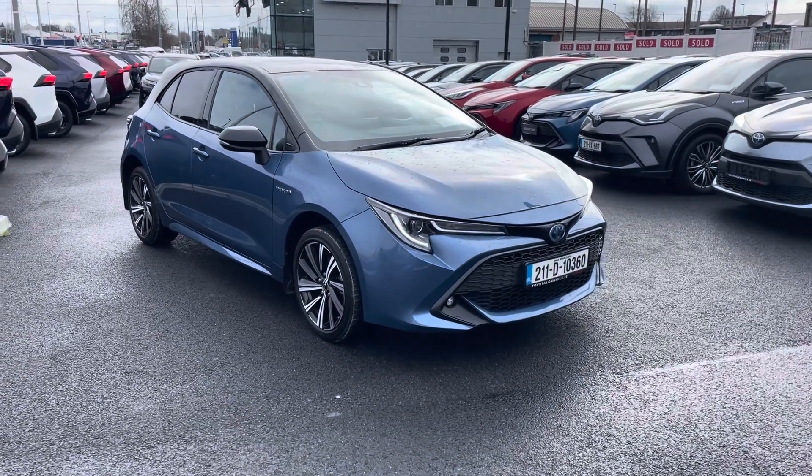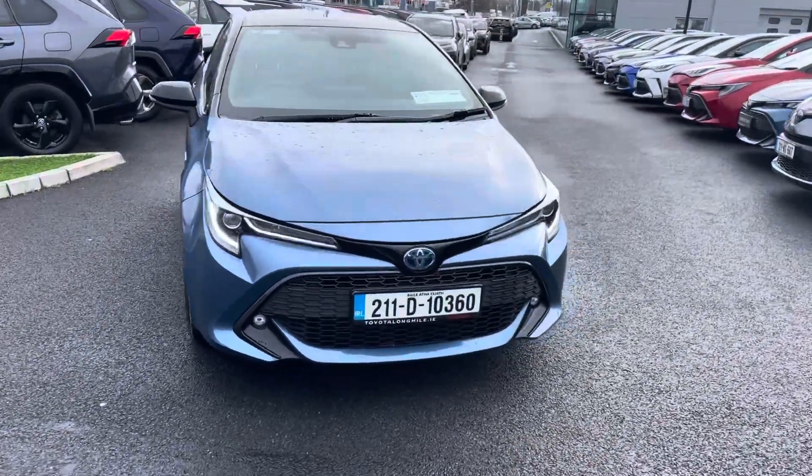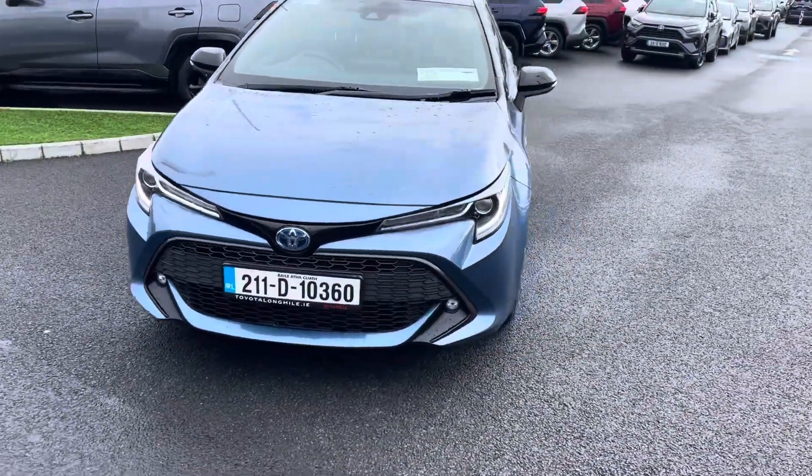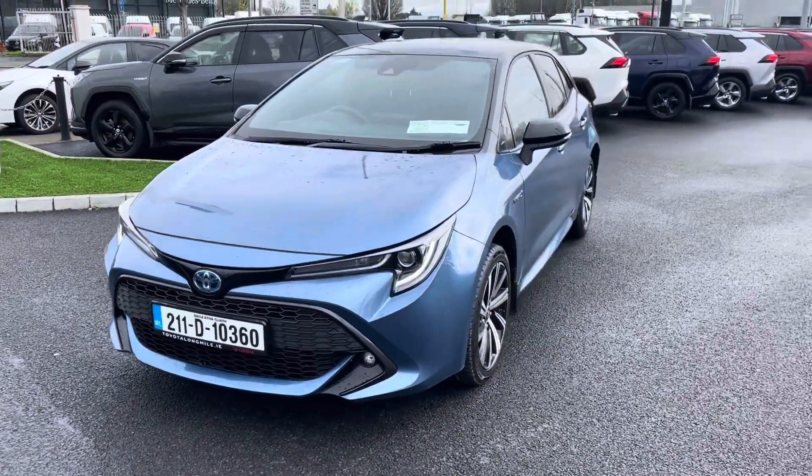Welcome to Toyota Long Mile. Just into stock is this 2021 Toyota Corolla Hatchback Luna Sport model. With the Luna Sport you get LED daytime running lights and front fog lights.